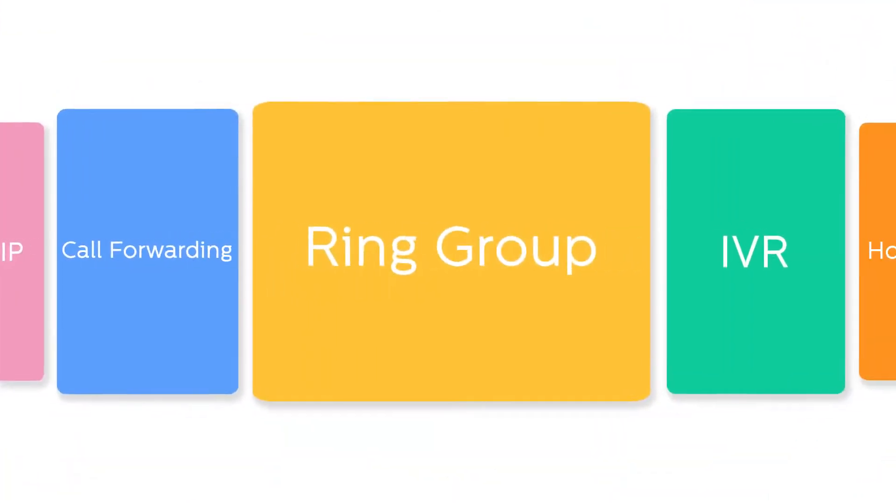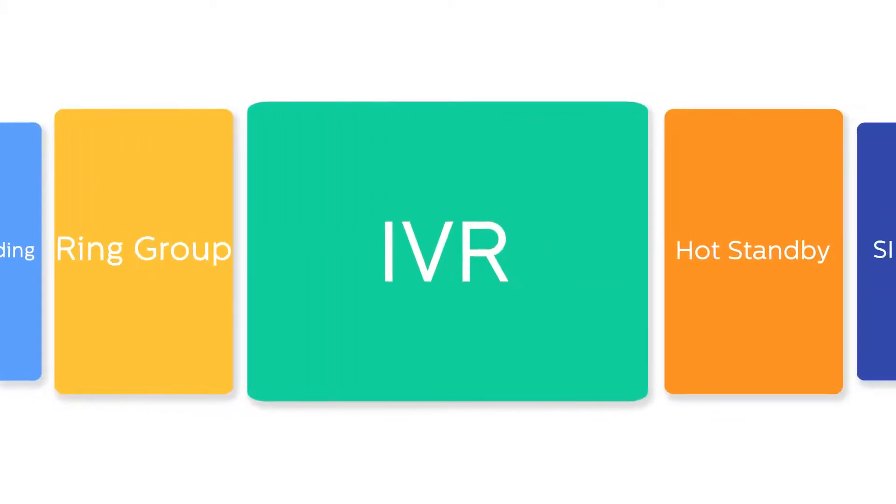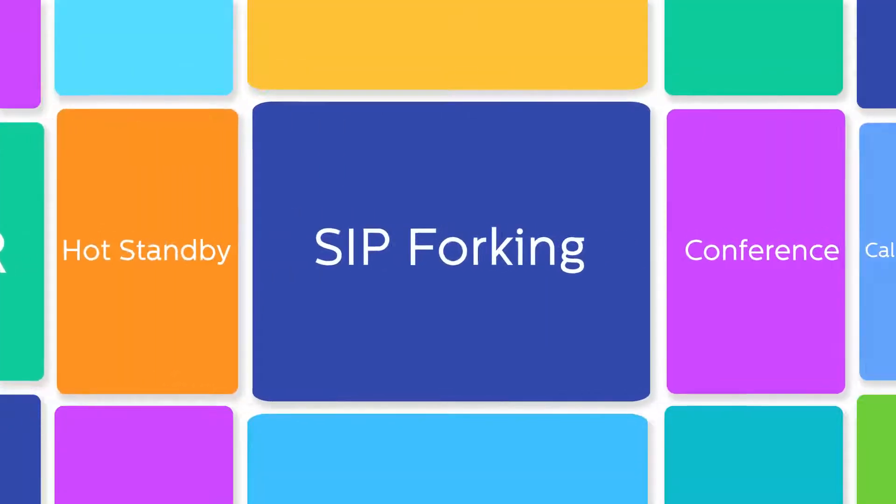Call forwarding, ring group, IVR, hot standby, and a bunch of other features are all available without a license fee and accessible across multiple devices.